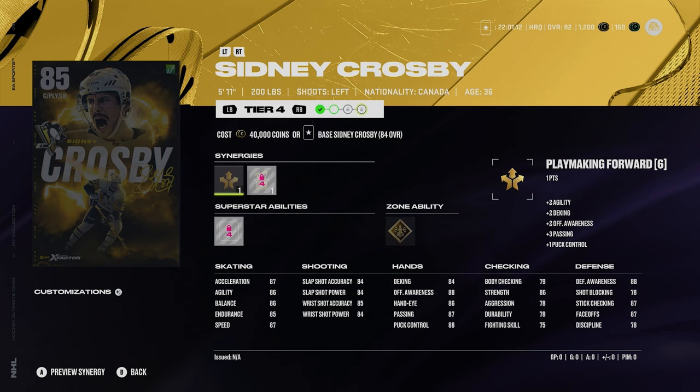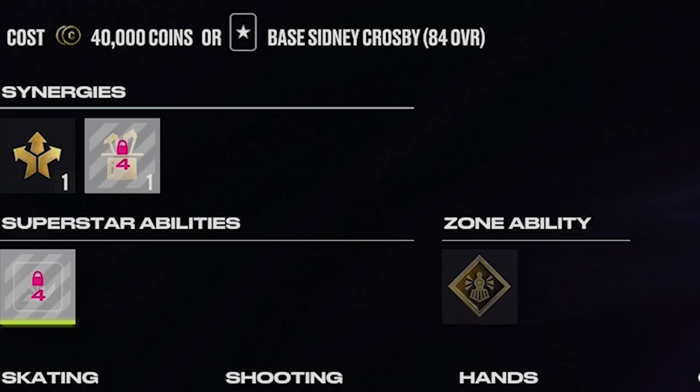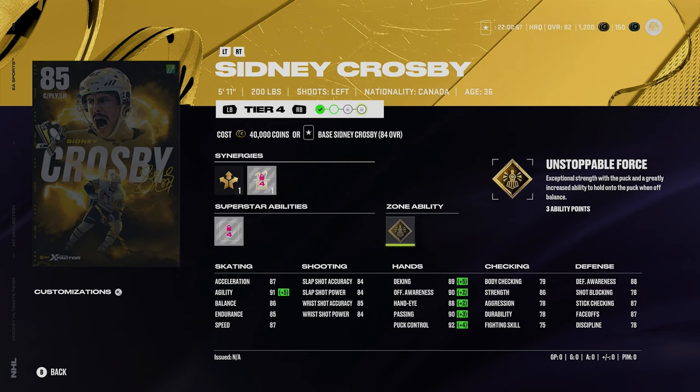Then we got Sid the Kid — he's also an 85 X-Factor. 5'11", 200 pounds, playmaking forward with agile dangler boost. He's got silver beauty backhand and gold unstoppable force. That'll really help Crosby out — it's really accurate since it's really hard to knock him off the puck. The speed is not amazing for Crosby, but it's Crosby — he'll play well in game. 87 faceoffs too, which is really good.